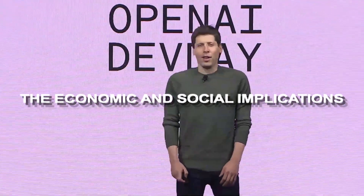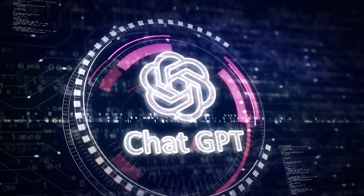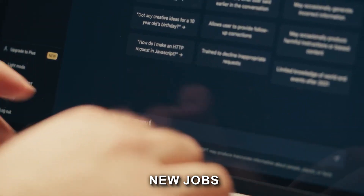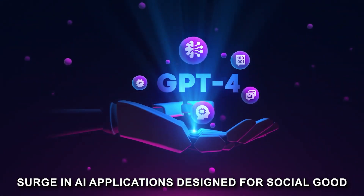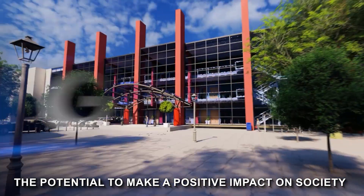The economic implications of these updates are profound. By lowering the barrier to entry, OpenAI is potentially sparking a new wave of entrepreneurship. The GPT Store could do for AI what the App Store did for mobile applications — create a new economy, new companies, new jobs, and new opportunities for innovation. Beyond economics, there's a social dimension to consider. With the ability to create custom GPTs, we could see a surge in AI applications designed for social good, from educational tools that cater to different learning styles to apps that assist with mental health.